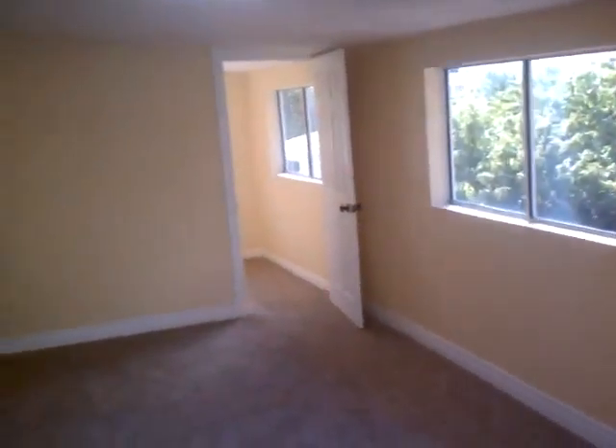Kitchen. Small pantry. This is the sunroom — just looking back at the room I walked into a minute ago. There's a small room that looks like a closet. Should be a wine room.